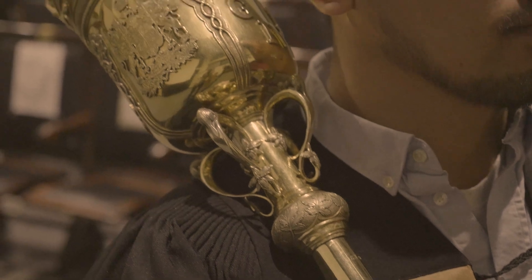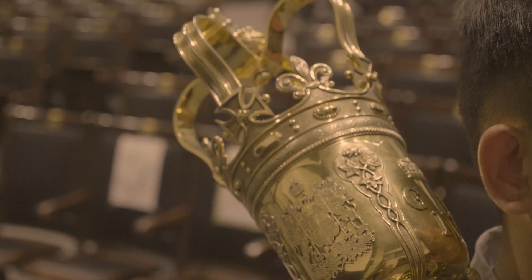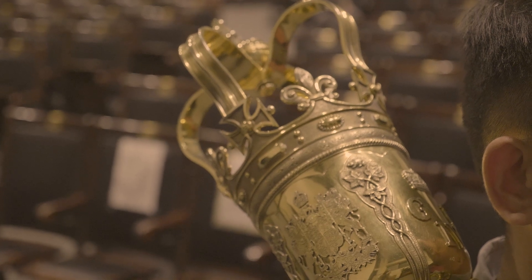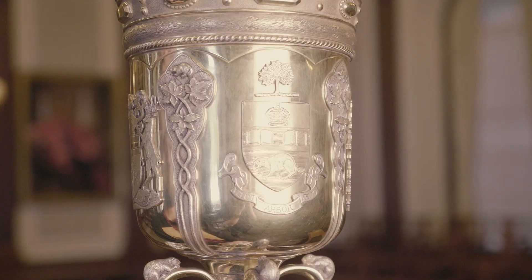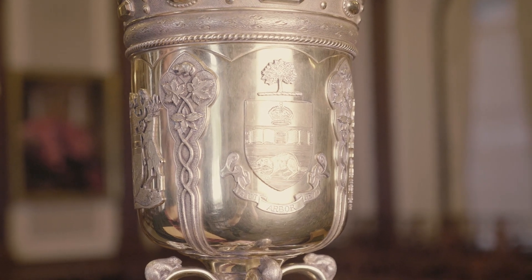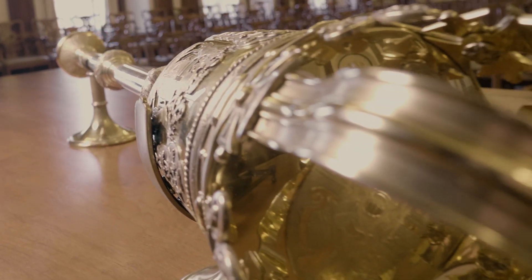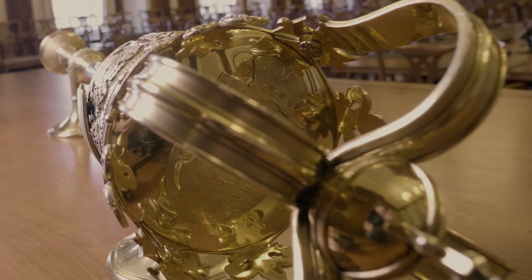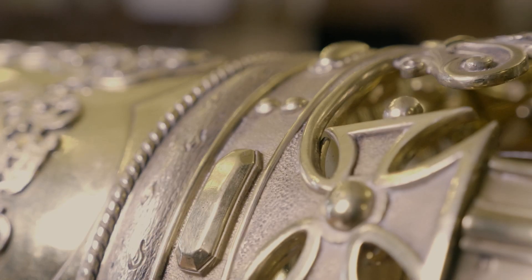The mace is constructed entirely of silver and mercurial gilt and weighs 120 ounces troy. The decoration is enhanced with dull and bright burnishing. It was designed in the traditional form of the famous Thomas Mondy maces and has the arch or crown surmounted by the orb and cross.